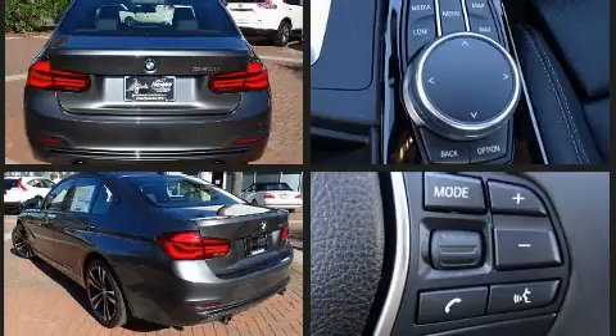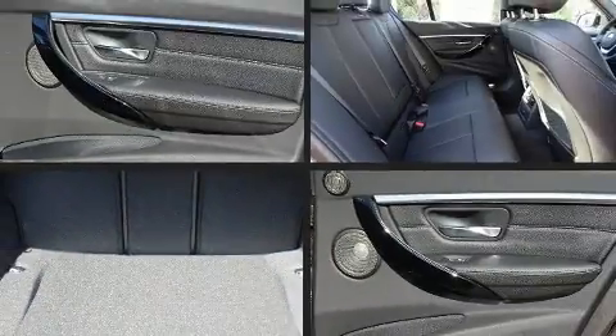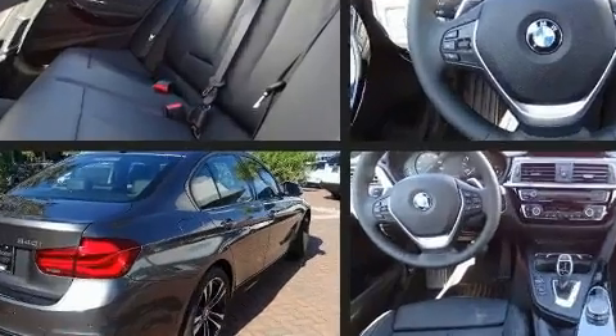BMW prioritized practicality, efficiency, and style by including a built-in garage door transmitter, fully automatic headlights, heated door mirrors, lane departure warning, and seat memory.